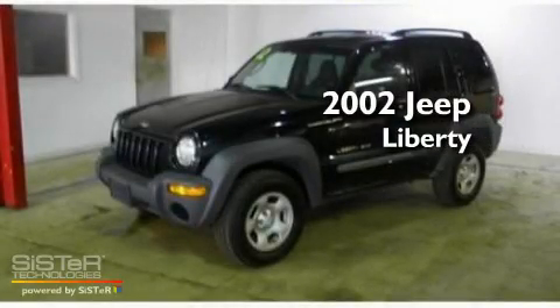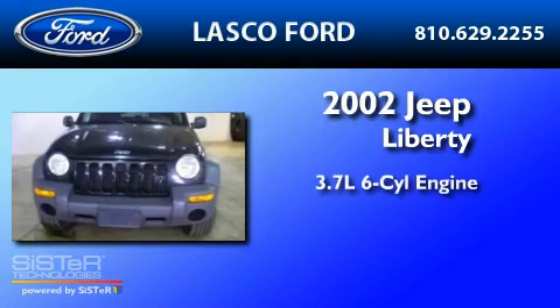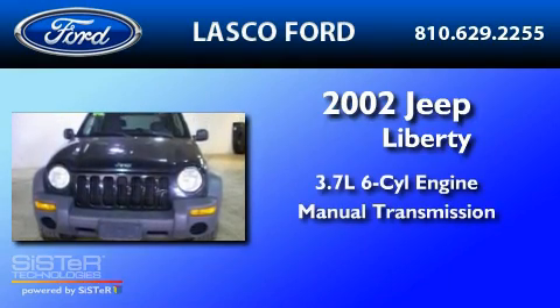This is a 2002 Jeep Liberty. It features a 3.7-liter six-cylinder engine and a manual transmission.